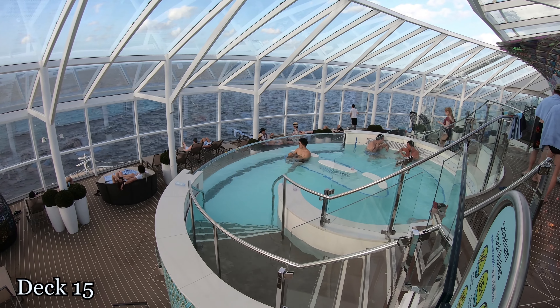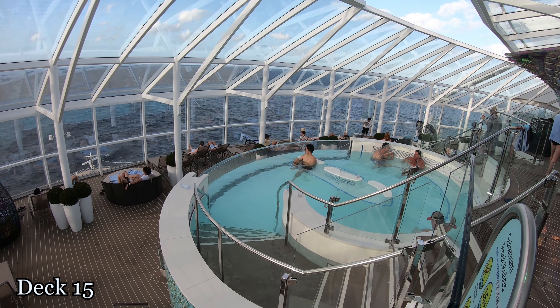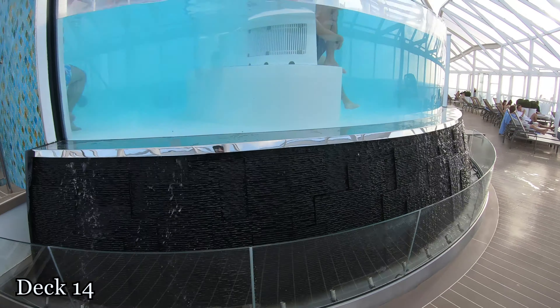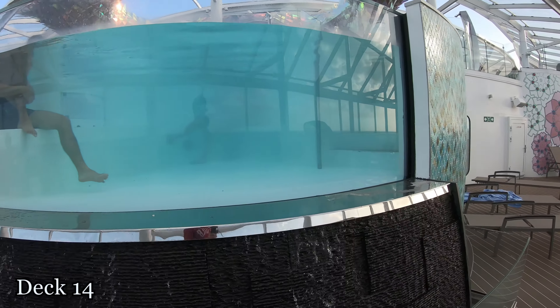An interesting feature of this pool is that the front of it is actually clear glass, so people can look from the front and actually see you in the pool. They did add a nice water feature, but as you can see, you can see right in through the clear pool.